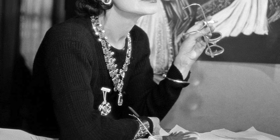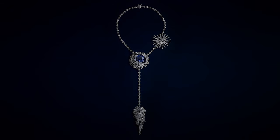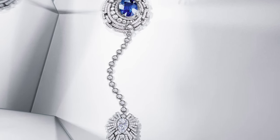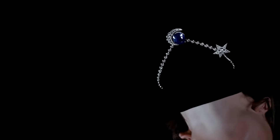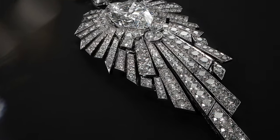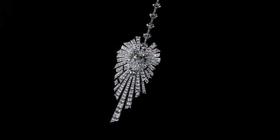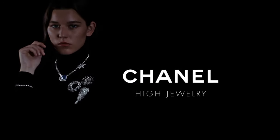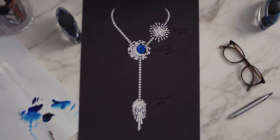Much like her iconic couture designs, Gabrielle Chanel envisioned jewellery that not only exuded elegance, but also offered supreme comfort. She dispensed with traditional clasps and ingeniously engineered the jewellery to be transformable. The Allure Celeste Transformable Necklace is a testament to this vision, featuring a resplendent 55.55-carat sapphire and a remarkable Type 2A 8.05-carat pear-cut diamond. The halos, with their celestial charm, can be detached and worn as exquisite brooches, while the central row of diamonds effortlessly transforms into a dazzling bracelet, embodying the essence of elegance and versatility.